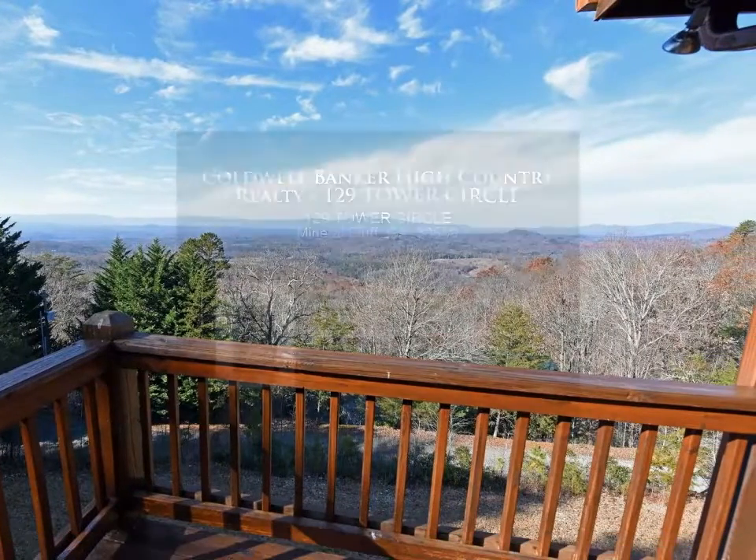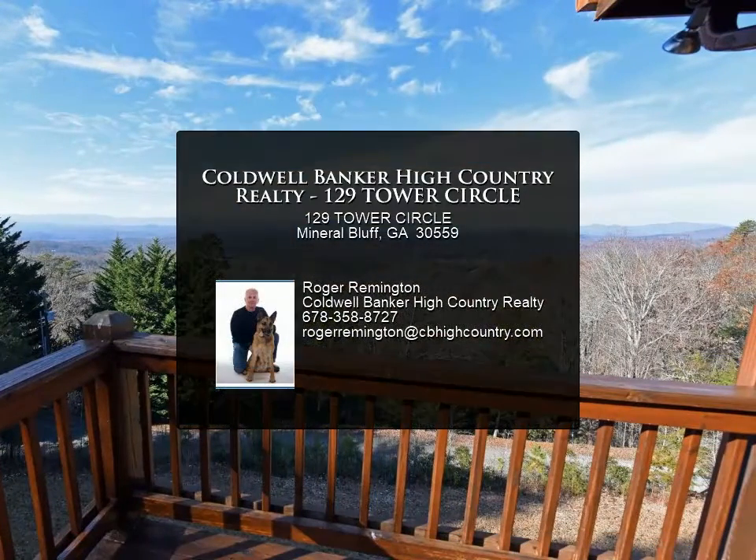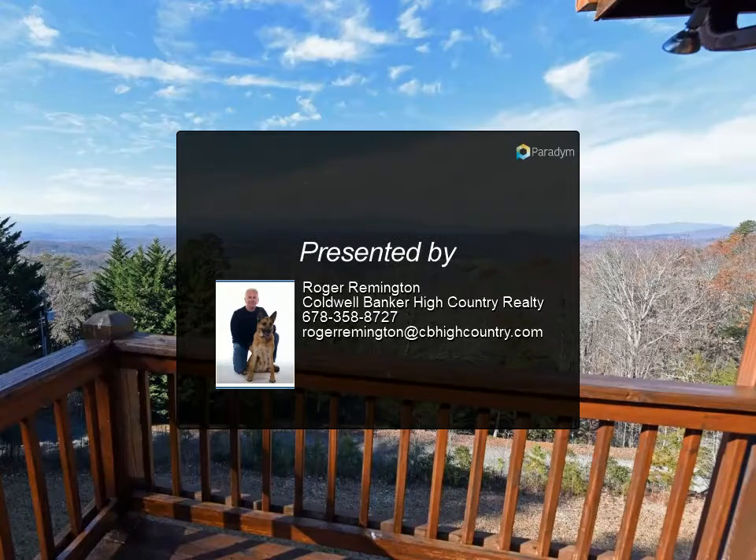The lower level has a unique vaulted ceiling not seen in most cabins. Just 20 minutes to downtown Blue Ridge. For more information, contact us today.